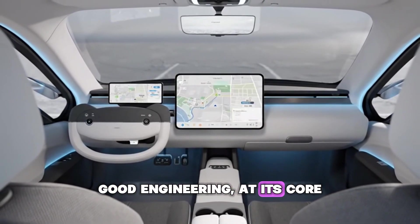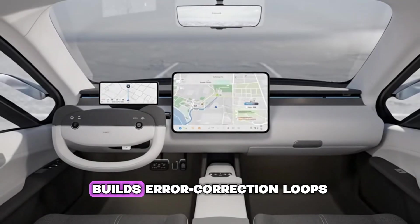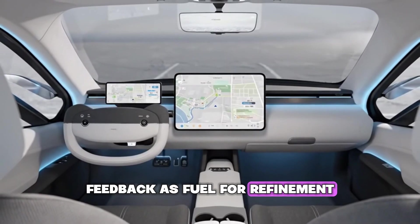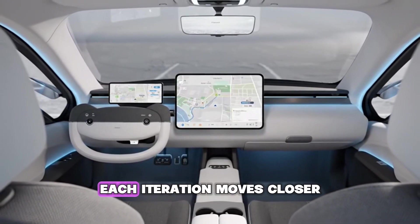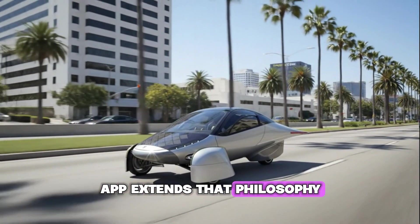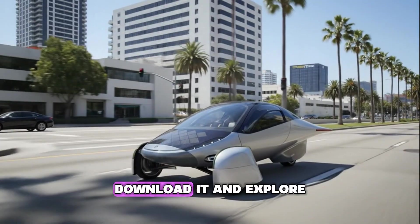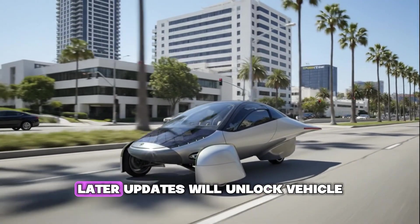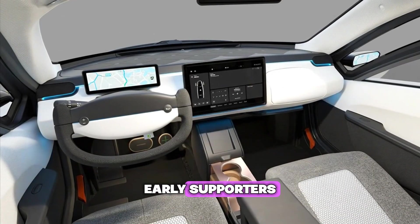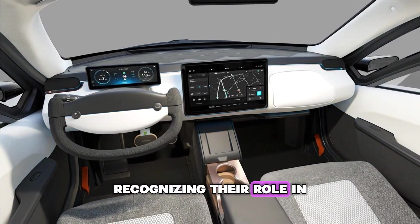Good engineering at its core is creative problem solving. Aptera's team constantly searches for blind spots, builds error correction loops, and treats real-world feedback as fuel for refinement. Nothing here is done in isolation — each iteration moves closer to a perfect balance between hardware and human. The companion app extends that philosophy: it will first launch as an open exploration experience anyone can download. Later updates will unlock vehicle control and digital key capabilities for owners.